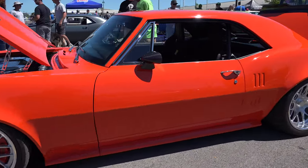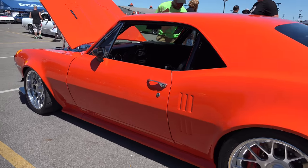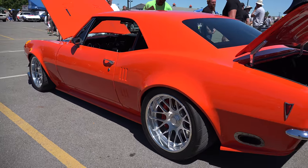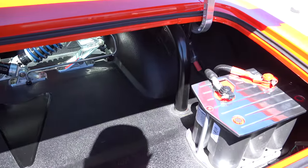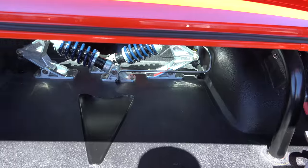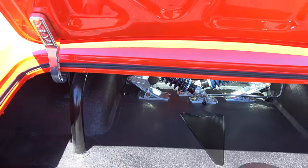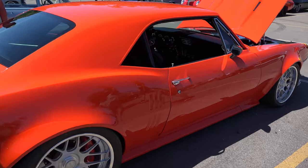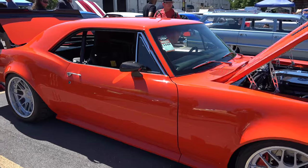Awesome stance, great wheel choice. He took the gills that you see in a '69 Camaro — I don't know if they're standard in the Firebird or not — but he also moved them up on the quarter panel. The trunk, even though it's a race car, is very clean and very nicely done.